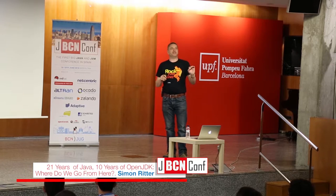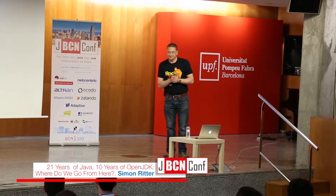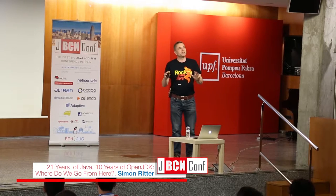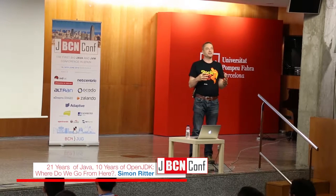I speak Spanish a little bit, so I will be speaking in English now. I have to start by saying that my job title is actually Deputy CTO. Gil Tene is our real CTO — I'm kind of the understudy.